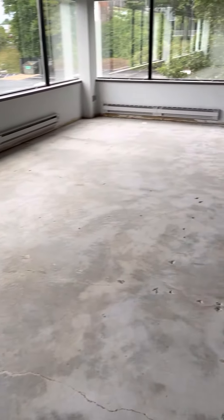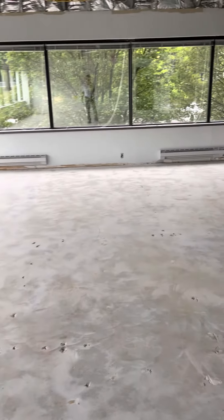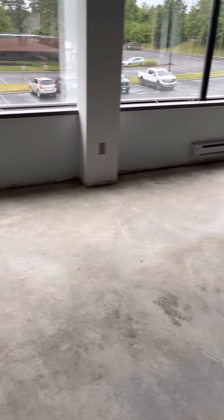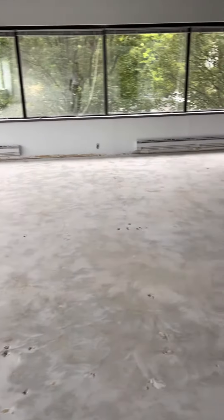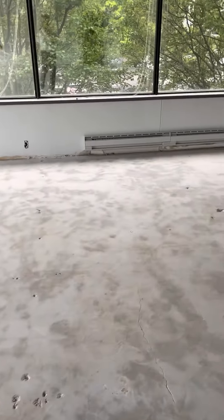It looks like the base trim was pulled off. The idea was whiteboxing it to make it look neat, but I don't know why the base trim was pulled off because that doesn't look too hot. Do we need to put new trim back on? But you hate to do that without the carpet. Or does that just need to be patched and painted down there? I'm not really sure.